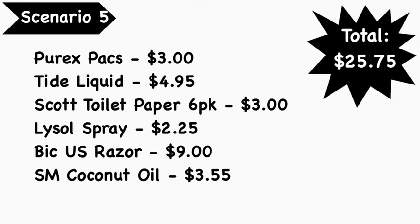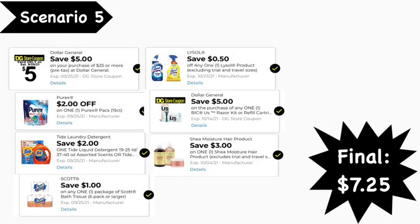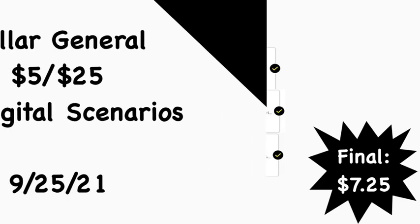Scenario number five: pick up the Purex packs at $3.00, Tide liquid at $4.95, Scott toilet paper 6-count at $3.00, Lysol spray at $2.25, the BIC U.S. razor at $9.00, and the Shea Moisture coconut oil at $3.55. Total comes to $25.75. Digital coupons needed: $5 off $25, $2 Purex, $2 Tide, $1 Scott, $0.50 Lysol, $5 Dollar General BIC U.S. razor, and $3 Shea Moisture. Final cost: $7.25.